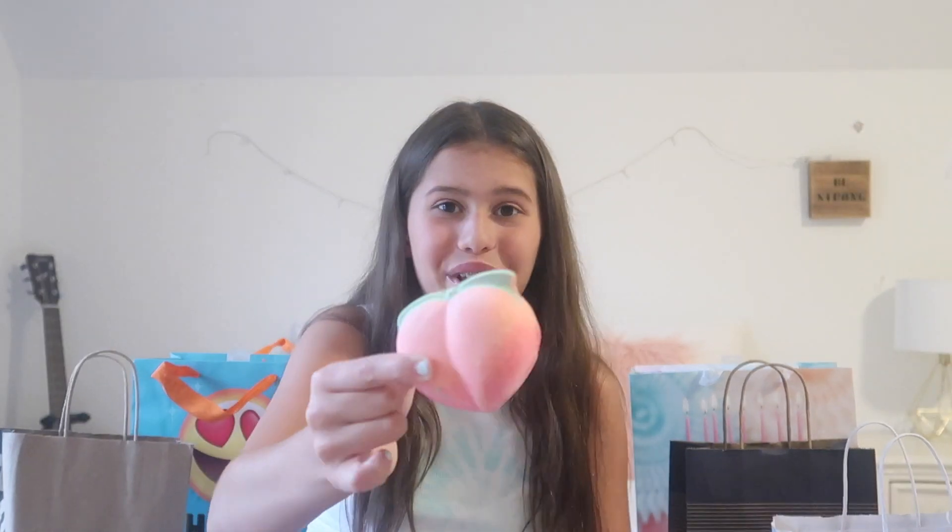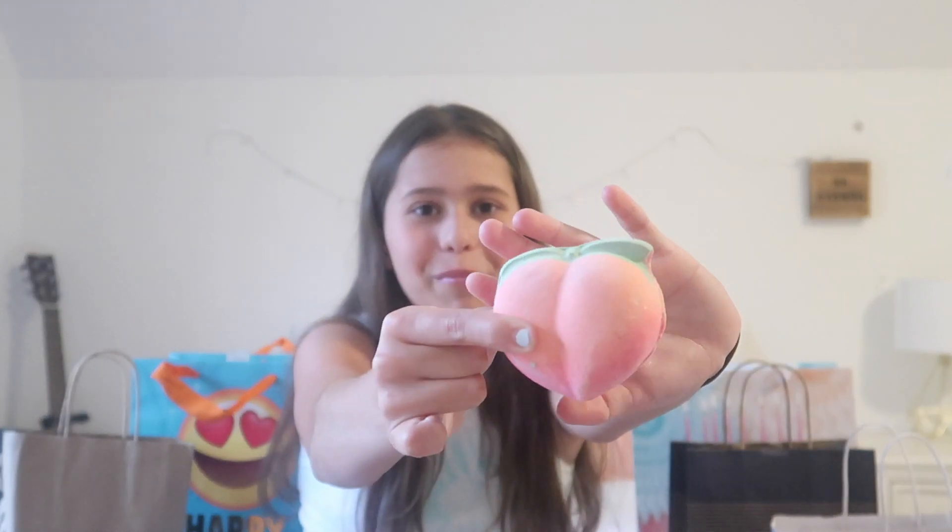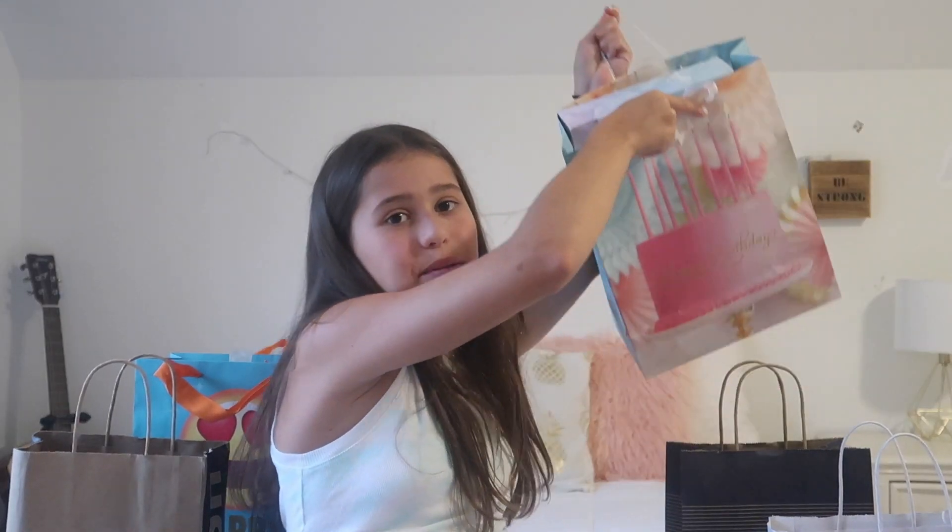I got this super cute peach bath bomb and I'm actually a little upset about it — at first my mom thought it was a tomato! This bag was from my sister and my mom.